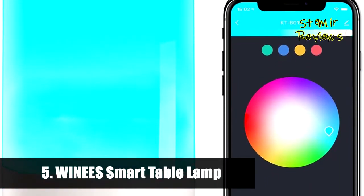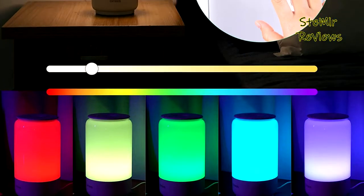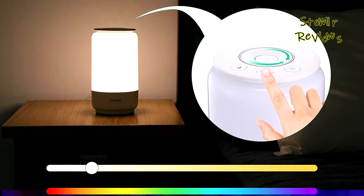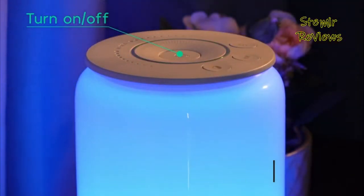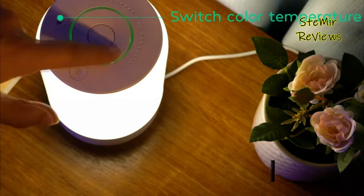Number 5 in our top is from the Wines brand. Wines smart lamp works with Alexa and Google Assistant, or control the smart bedside lamp with the app from your home via Wi-Fi and Bluetooth — just simple words let your hands free, such as 'Alexa, turn on the light.' You can adjust brightness from 5% to 100%, and find your favorite color from 16 million choices: cool energizing daylight, warm relaxing light, amber nightlight, and playful colorful mood lighting.